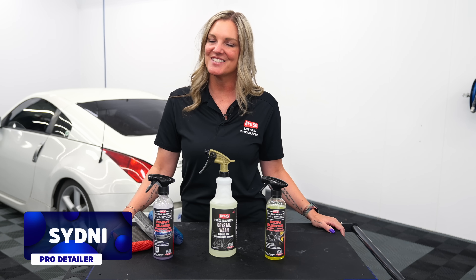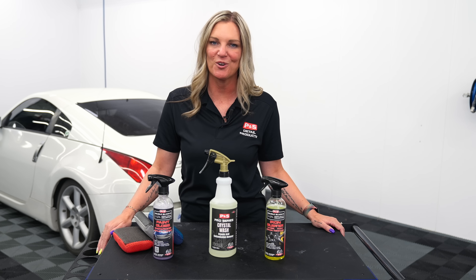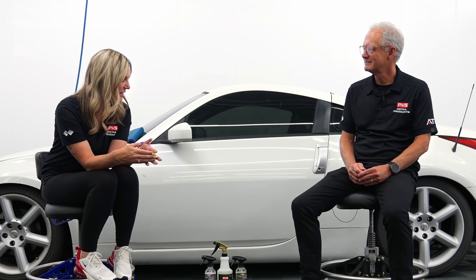Hey guys, Sydney here, and in today's video we are going to talk about when is the right time to use an iron remover on your paint. With me today I have Mr. Dave Phillips, who is the chemist for P&S Detail Products. What do I do to decontaminate my car? Let's dive into that.